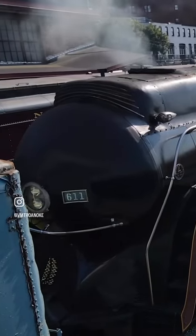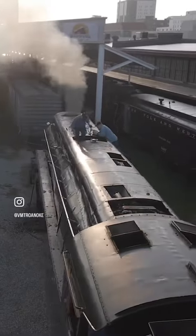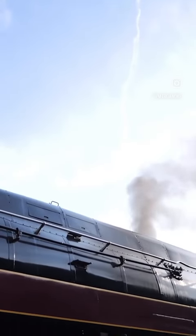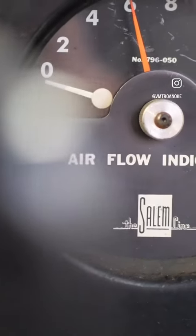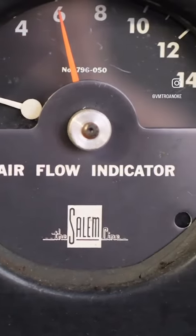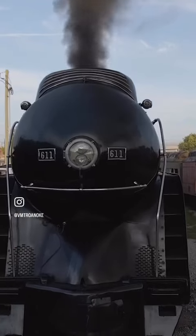Designed to pull heavy trains between Norfolk and Cincinnati on a schedule — running at speeds of 100 miles an hour across the flatlands of Virginia, and able to pull that same heavy train across the Blue Ridge on schedule, then across the river at Kenova where it paralleled the Ohio River at a high rate of speed into Cincinnati.